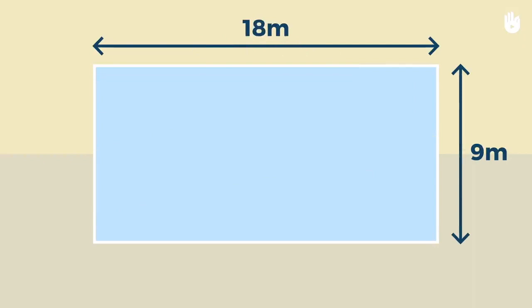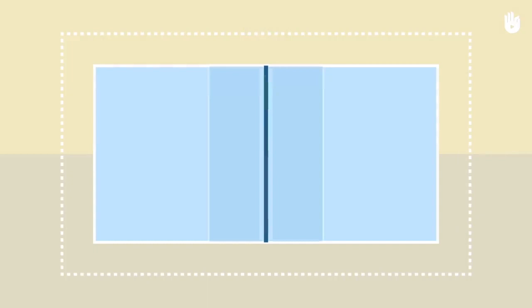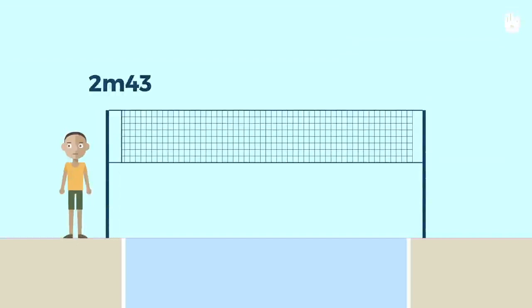First, let's start with the basic concepts. What is volleyball? Volleyball is a team sport that is played on a court divided by a net. The net is quite high. For women, it is 2 meters and 24 centimeters. For men, it's 2 meters and 43 centimeters.